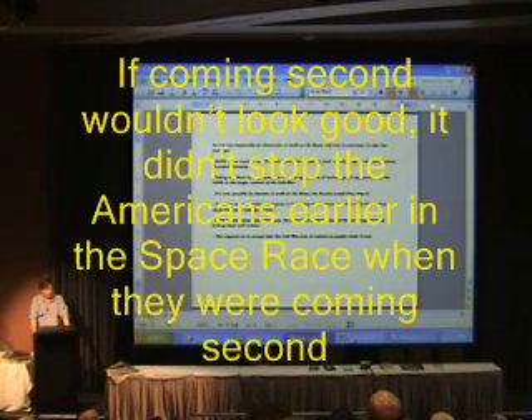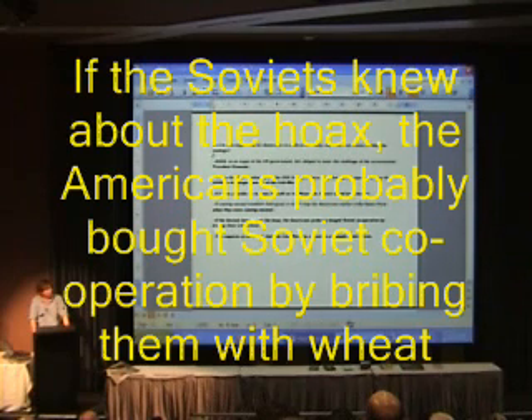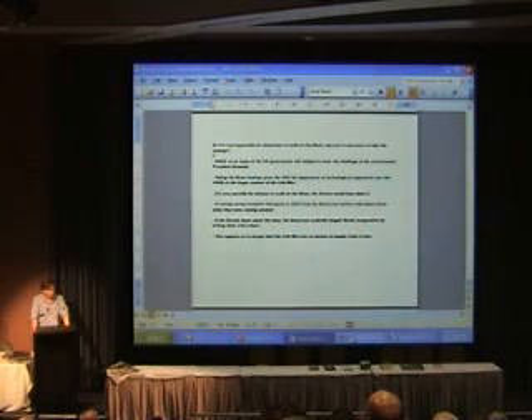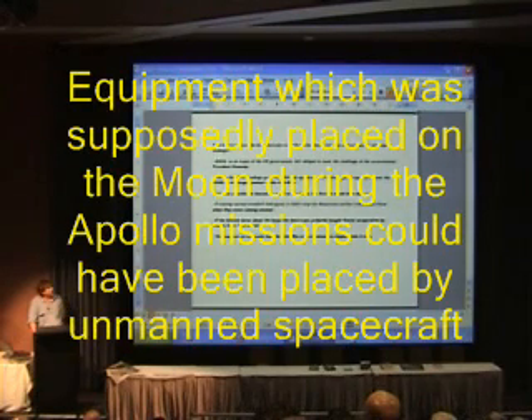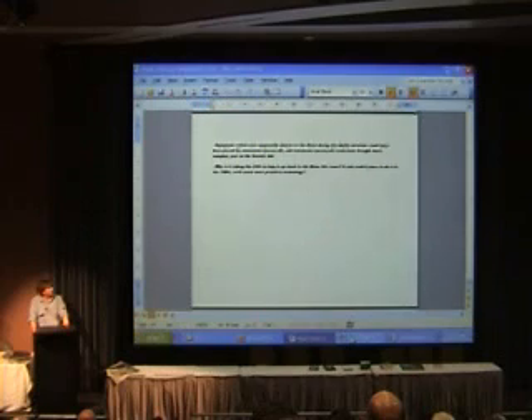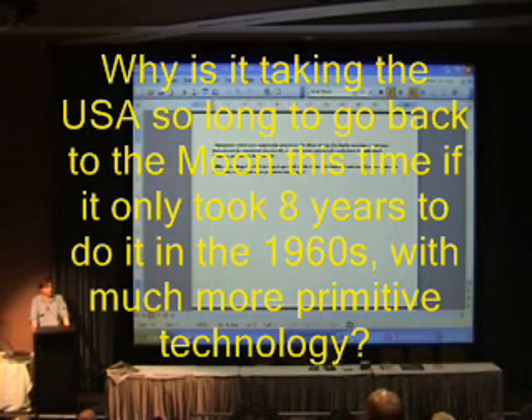There are suggestions that the Soviets didn't go because coming second would look bad, but they didn't stop the Americans earlier in the space race when they were coming second. Furthermore, an unmanned spacecraft could bring back samples just as the Soviets did, so there was nothing achieved by Apollo which actually required humans. Finally, why is it taking the USA so long to go back to the moon this time, if it only took eight years to do it in the 1960s with much more primitive technology?